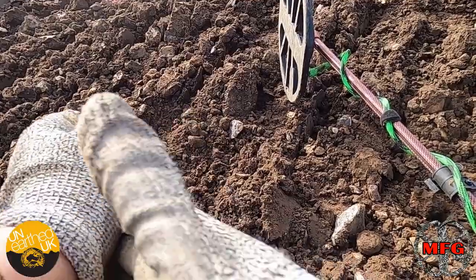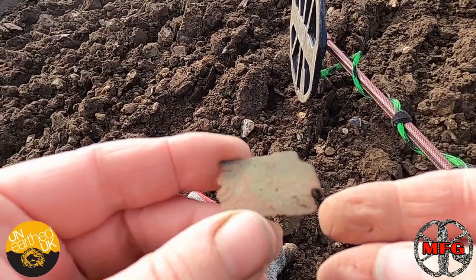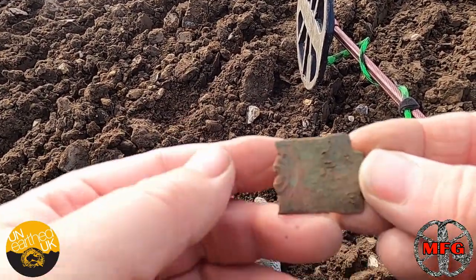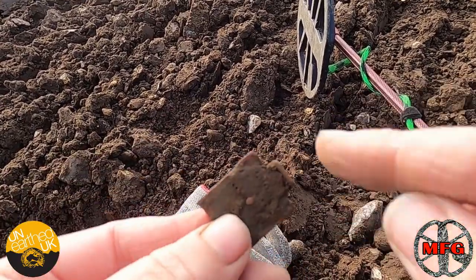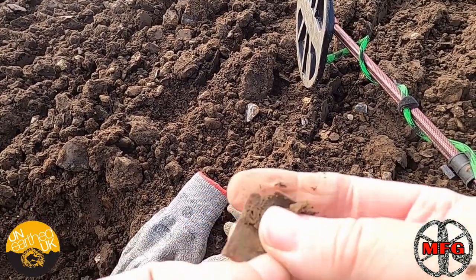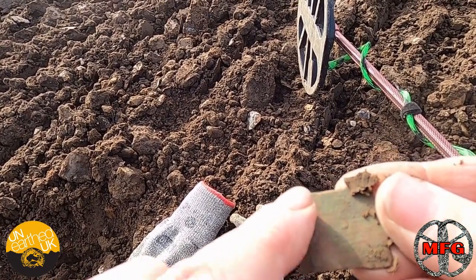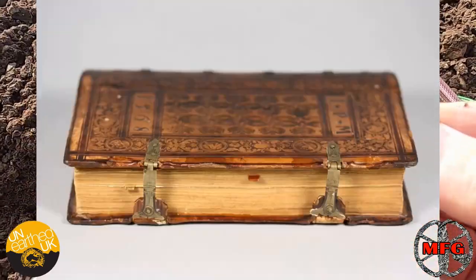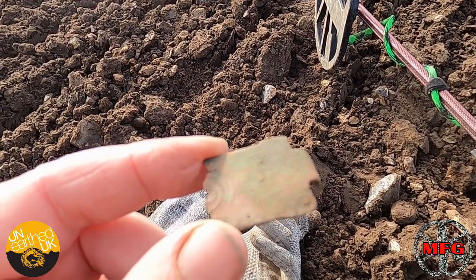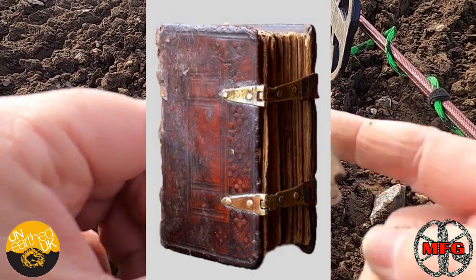This is a clasp that held a book shut. It would have come out much longer — it's quite a wide one actually, quite big. There's a little hook just here on the underside, caked in mud, but I'll clean that up. There's a bit of decoration, though we've lost the main bit as it's been snapped off. This is a book clasp — it probably dates to the 1700s or 1800s — and it would have held a book shut.